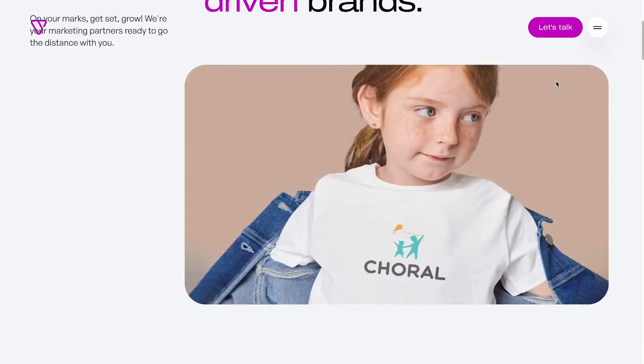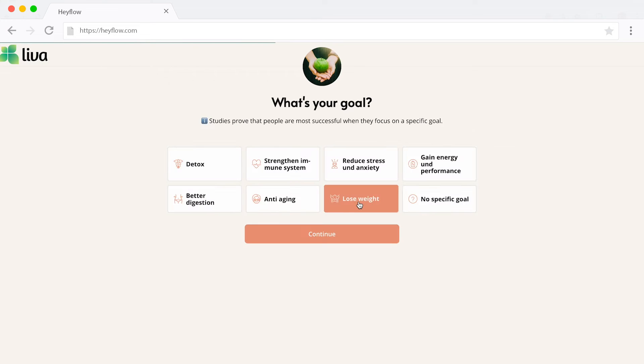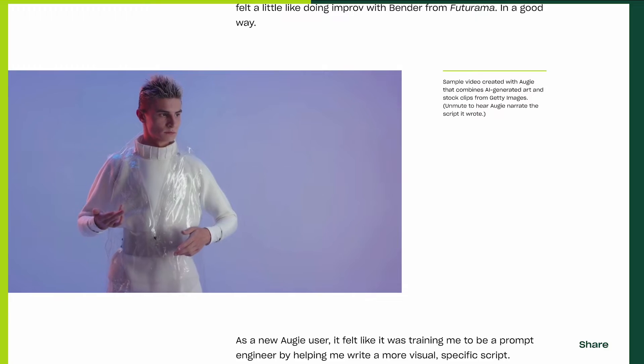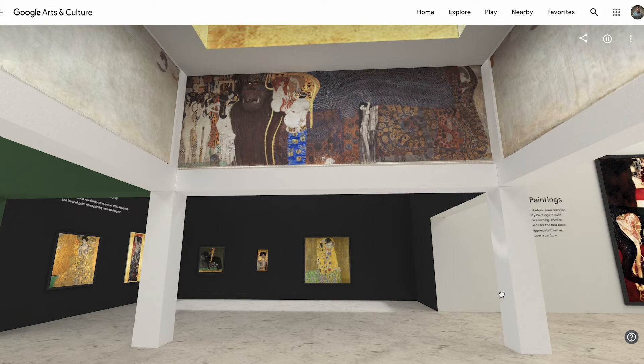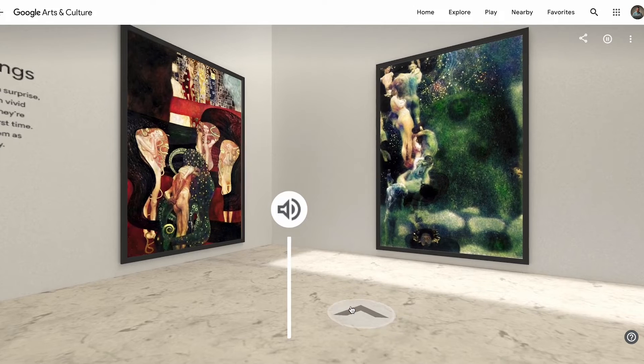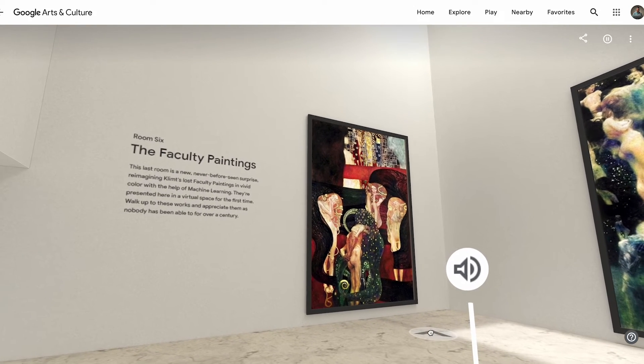It might have cool animations, quizzes, games, videos, or other interactive elements that you can click and explore. It's all about making the experience both fun and informative in a way that's not just passively scrolling. In simple terms, it's a webpage that interacts with you, making your visit way more interesting.